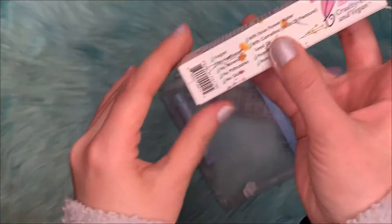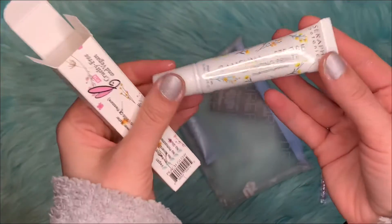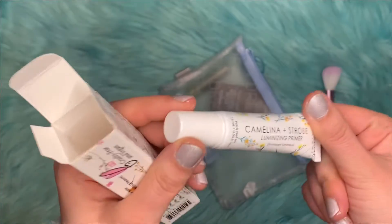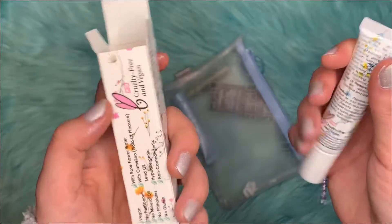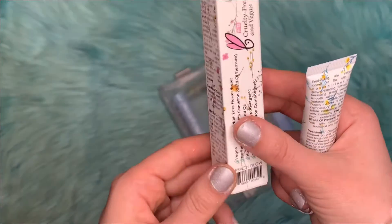This is a vegan and cruelty-free brand. It comes in a tube — it's sealed, so once you open it that's when the expiration date begins. Once you open it, it's good for 12 months.